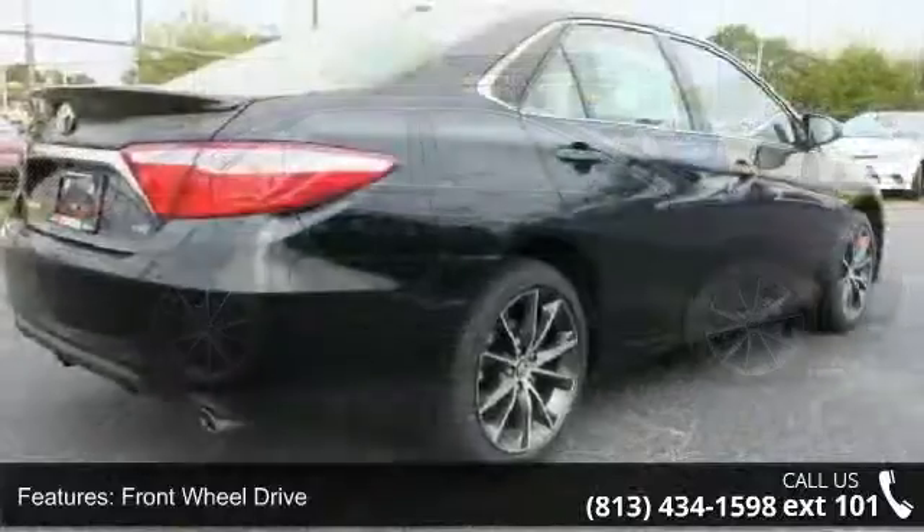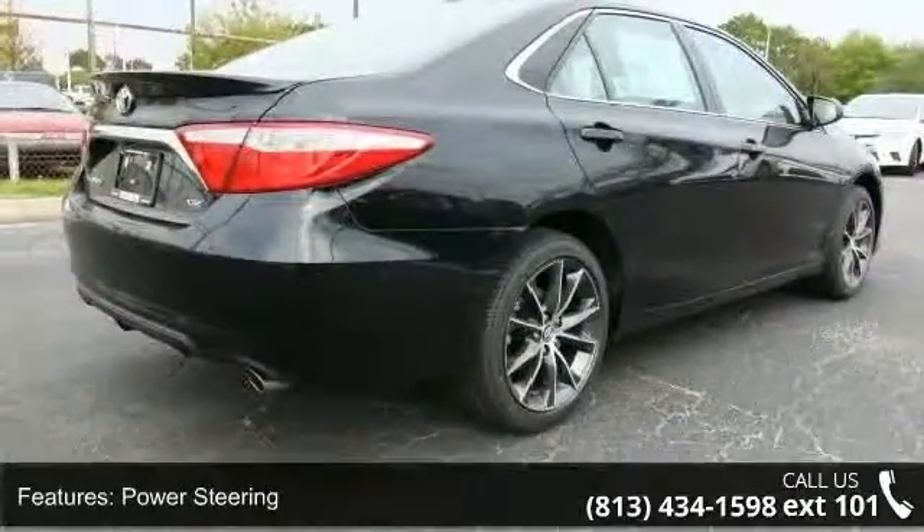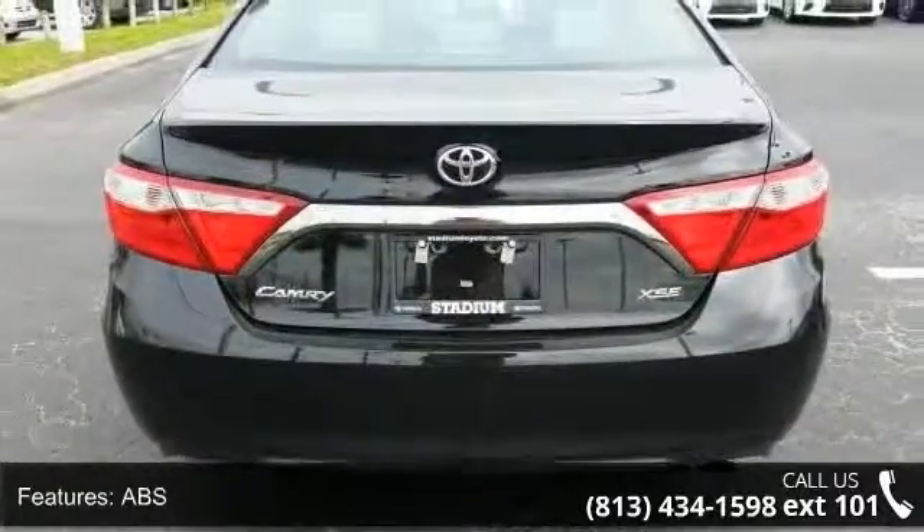Some of the top features included with this vehicle are front-wheel drive, power steering, ABS, four-wheel disc brakes, brake assist, aluminum wheels, rear defrost, and rear spoiler.